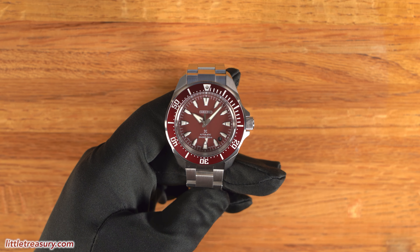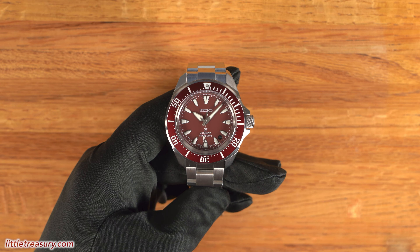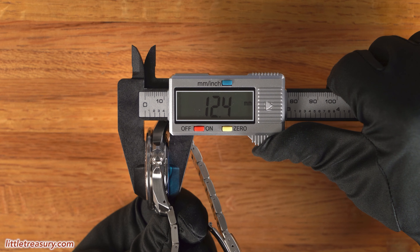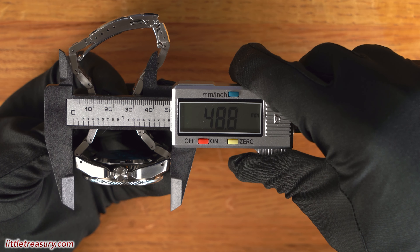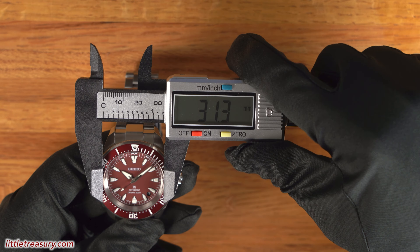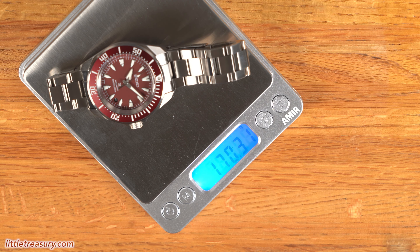My measurements for the Seiko Prospex Samurai SRPL11 are a 39.8 millimeter case width, a 12.4 millimeter thickness, a 48.8 millimeter lug-to-lug, a 19.7 millimeter lug width, a 31.3 millimeter crystal diameter, and it weighs in at 170.31 grams.